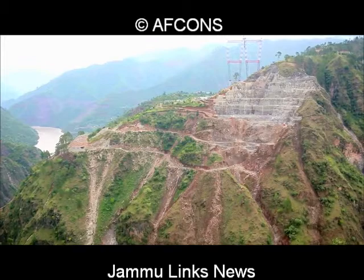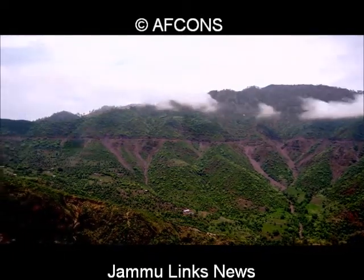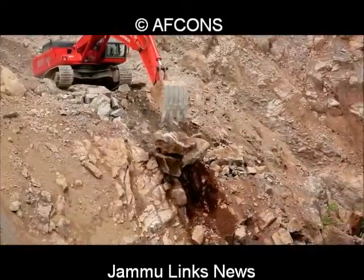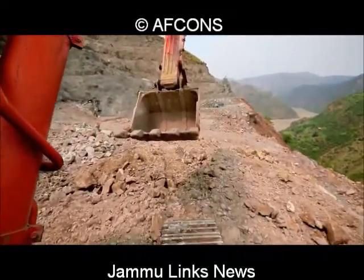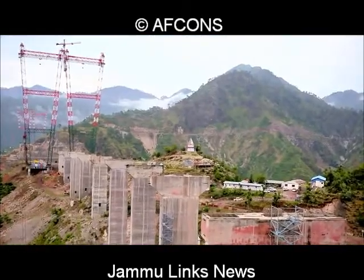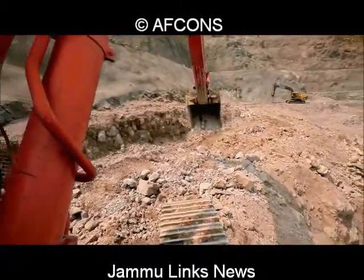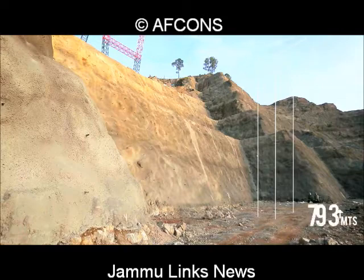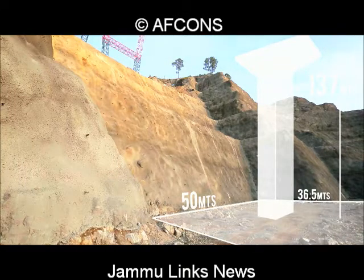A bridge of this magnitude is only as strong as its foundations. Young Himalayan mountains provide serious technical challenges for the design and construction of foundations and slope stabilization measures. It was decided to carry out slope stabilization and then build piers to stabilize the bridge and give it strength. The piers are no ordinary piers — the tallest is 137 meters tall, requiring massive foundations of 36.5 meters by 50 meters.